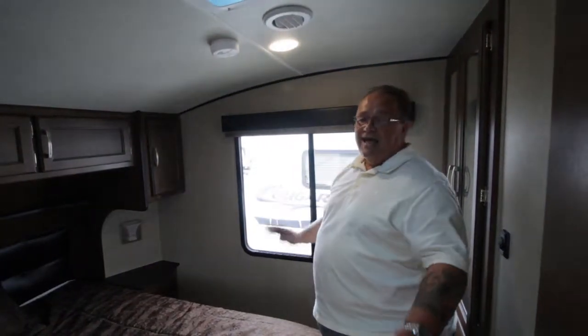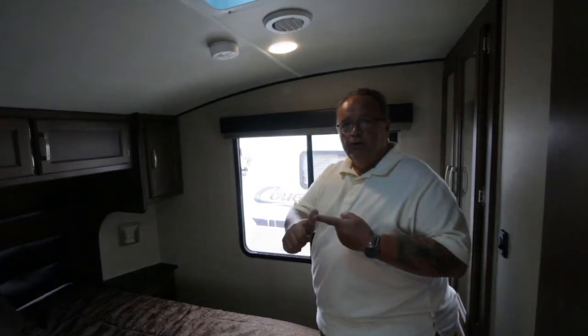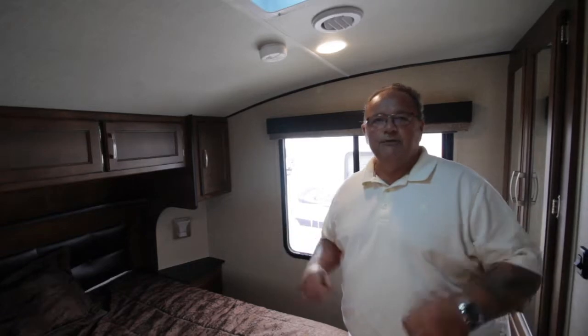This is an absolutely wonderful coach, and what I can't believe is it's half-ton towable in 2018, and best of all the price is $45,950. How do you not buy this coach? It's absolutely amazing.